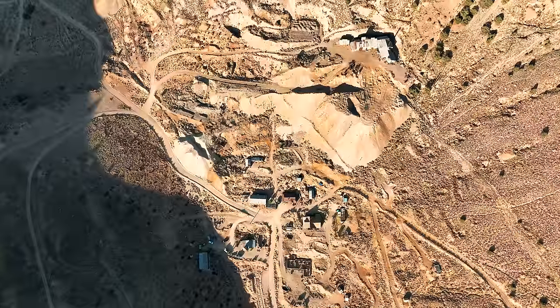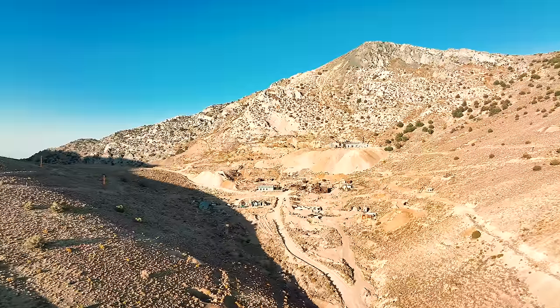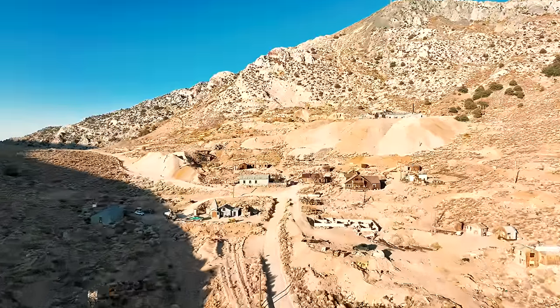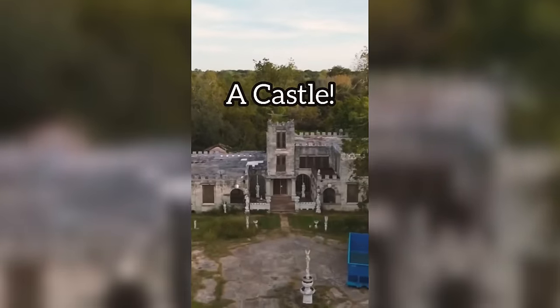As most of you guys know, back in 2018 I sank pretty much every dime that I had into Cerro Gordo, an abandoned mining town from the 1800s that has no running water. Back then it took some help from friends, some loans, and some luck just to pull the whole thing off. And ever since buying this place, I'll occasionally get emails from people wondering, dreaming, thinking about buying some unique property.